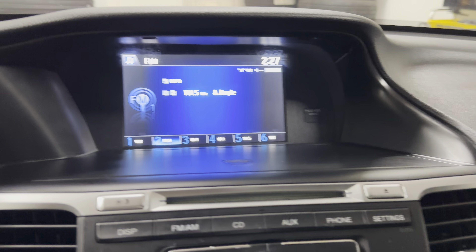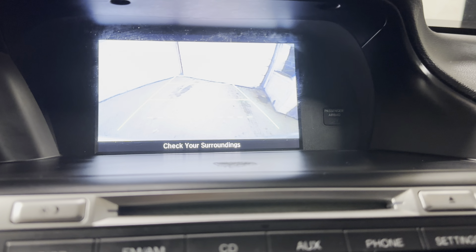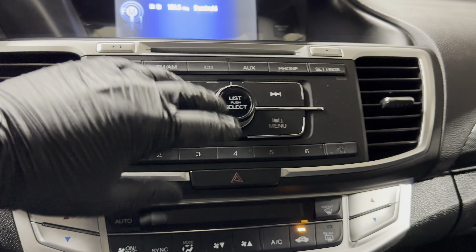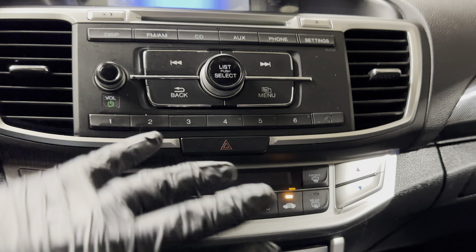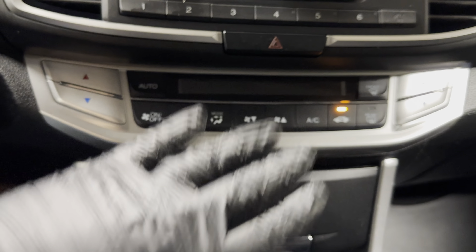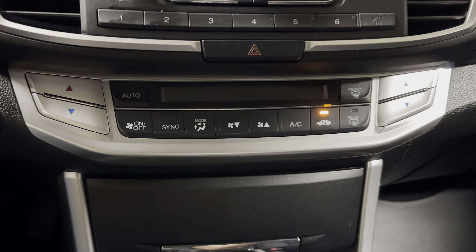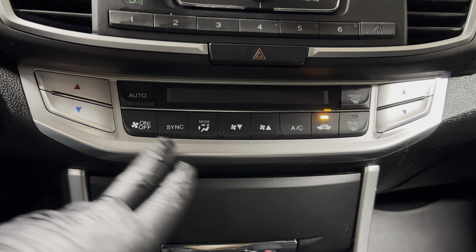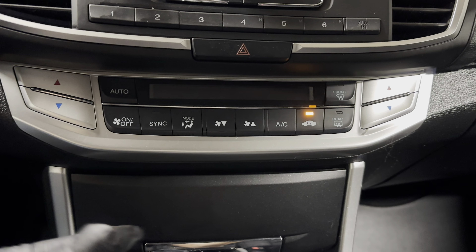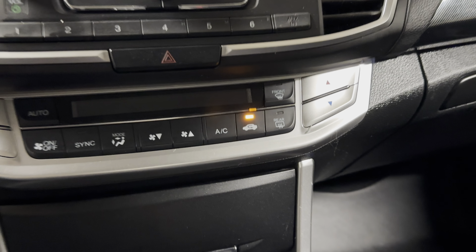Nice entertainment screen over here, and when you put it in reverse you have your backup camera. Everything is factory OEM. You have dual zone climate control — and I'll tell you this because my wife doesn't watch my videos, but we cannot go anywhere without it. I usually have mine closer to 60 and hers is closer to 85. Without dual zone, it would not be a comfortable ride.